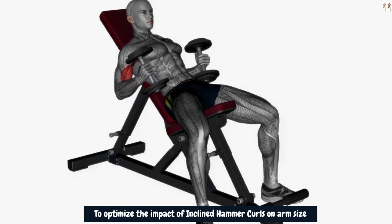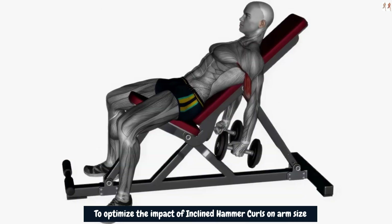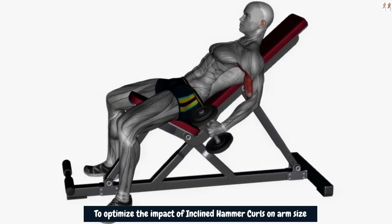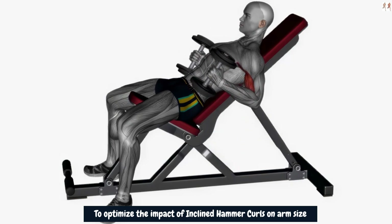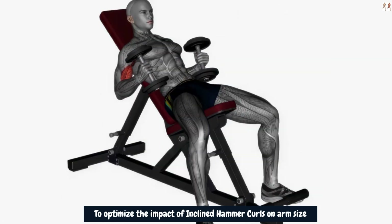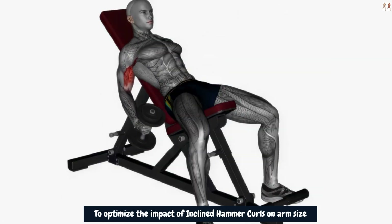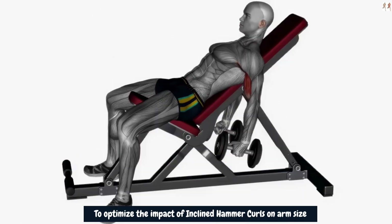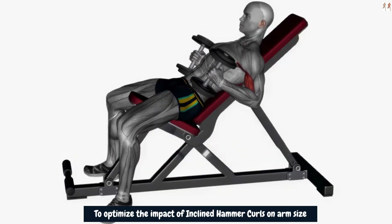By incorporating inclined hammer curls into your bicep training routine consistently and combining it with other effective arm exercises, alongside proper nutrition and rest, you can create an environment conducive to muscle growth and potentially achieve the desired 4-plus inches in arm size. Remember to focus on controlled movements, squeeze the muscles at the peak of the curl, and allow for sufficient recovery between workouts for optimal results.